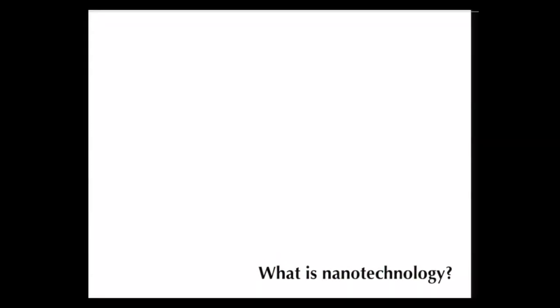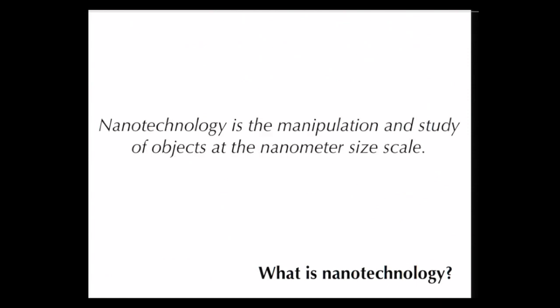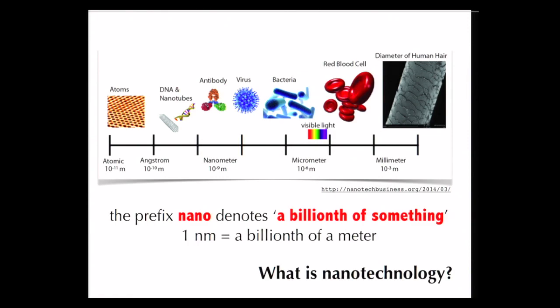What is nanotechnology? Nanotechnology is the manipulation and study of objects at the nanometer size scale — the study of small objects at the nanometer size scale. Looking at the spectrum from very small to slightly larger objects, on the left we have single atoms, and on the right we have a human hair, shown here as a scanning electron micrograph.